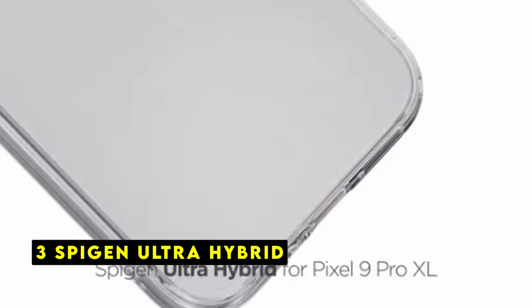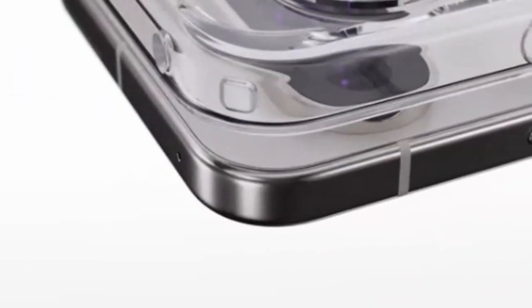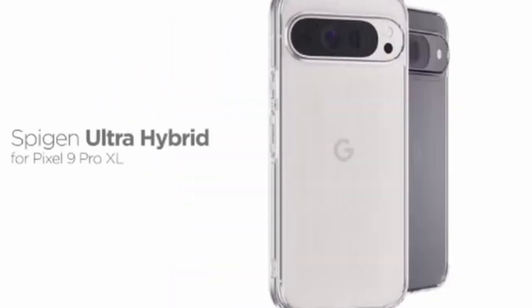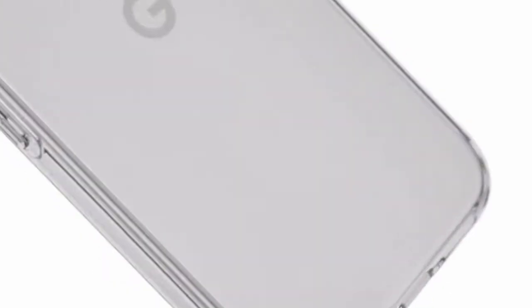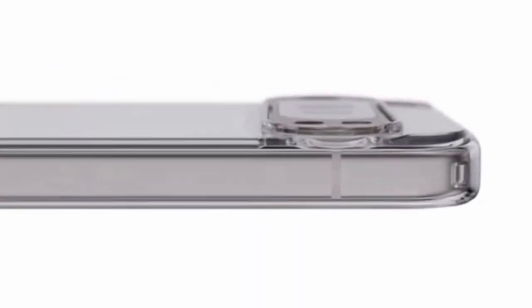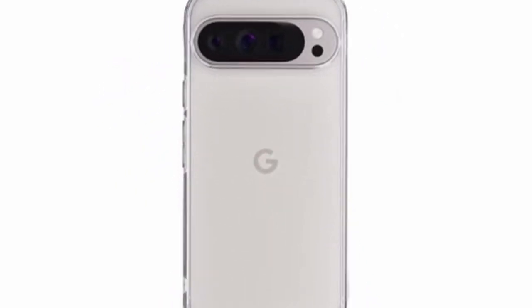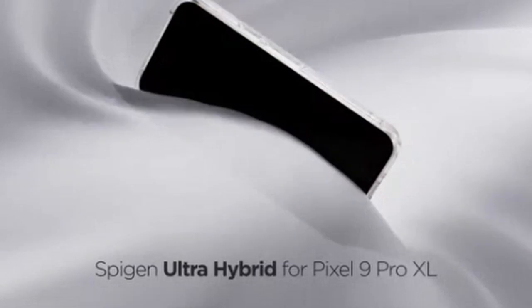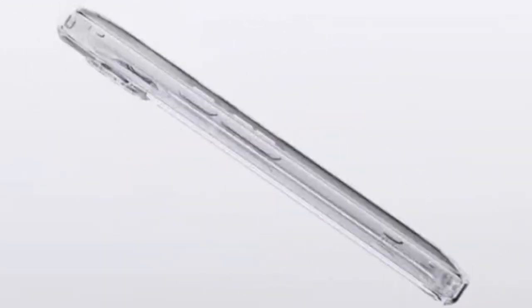At number 3 is Spigen Ultra Hybrid. The Spigen Ultra Hybrid case for the Pixel 9 Pro XL offers a harmonious blend of protection and aesthetics. The case's construction, combining polycarbonate (PC) and thermoplastic polyurethane (TPU), ensures both durability and flexibility. The air cushion technology, inspired by military-grade drop tests, provides robust protection against accidental falls. The case's infused blue resin not only enhances its visual appeal but also helps maintain clarity over time, preventing yellowing.